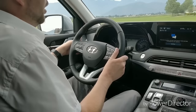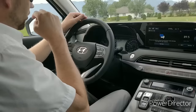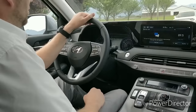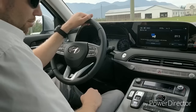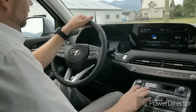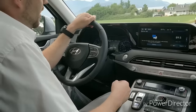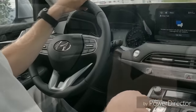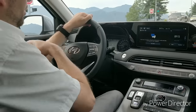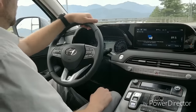Check this out — when you have the turn signal on, you can see your blind spot in a little screen in the instrument cluster. It actually shows you what's on the side you're turning toward — that's amazing. Also, one cool thing: if you forget to put it in park but you take off your seatbelt and open the driver's door, it automatically puts the car in park for you.